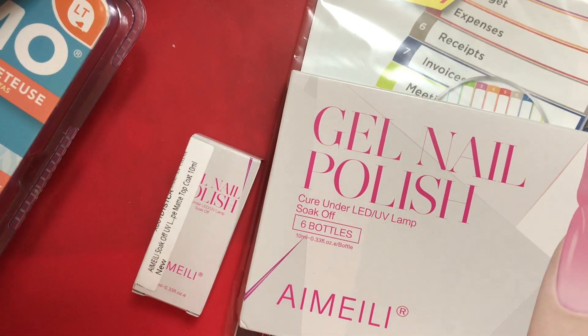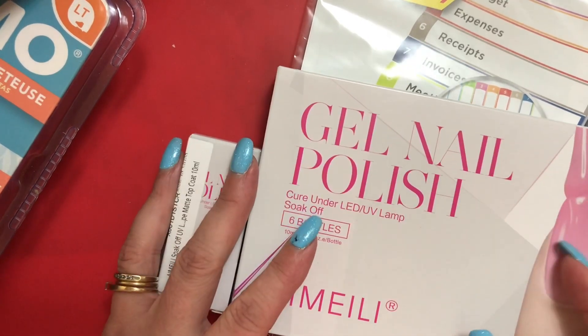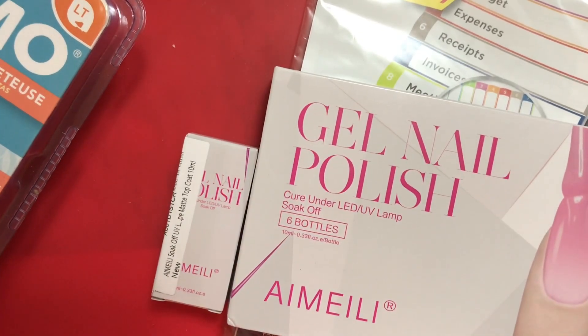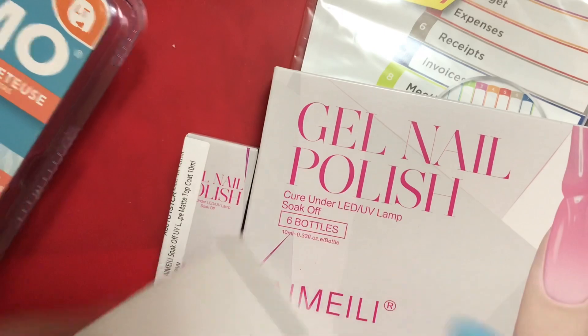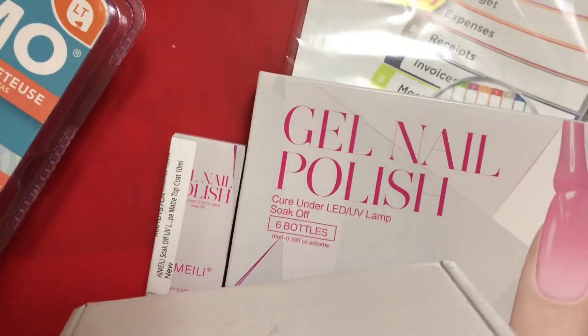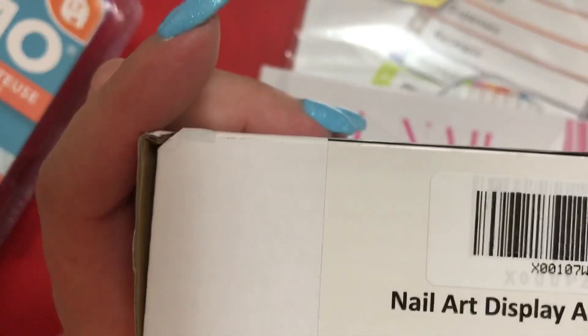Hi guys and dolls, it's Michelle back again with a little Amazon haul, and I also got a little bit of stuff from AliExpress.